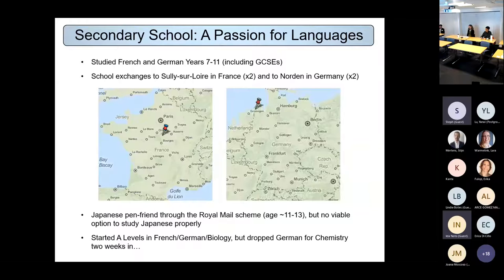I was very privileged to go on exchanges to both France and Germany as a younger pupil — around age 13 or 14. I went twice to Sully-sur-Loire in France, just south of Paris, and twice to Norden in Germany, right on the north coast, quite close to the island of Nordenheim. I went to the same family for both trips in each country — a farm in France and a normal house in Germany — meeting lots of different people and seeing how they lived differently to my experience at home.